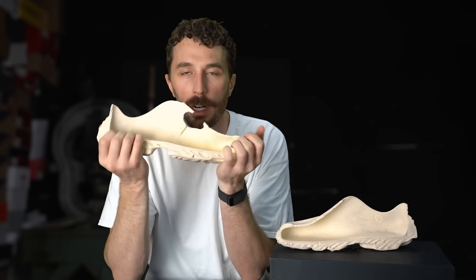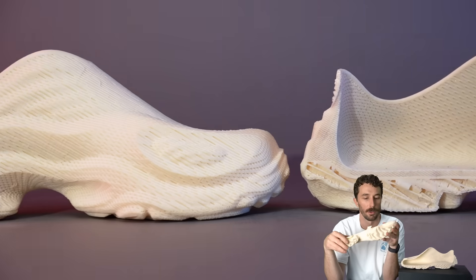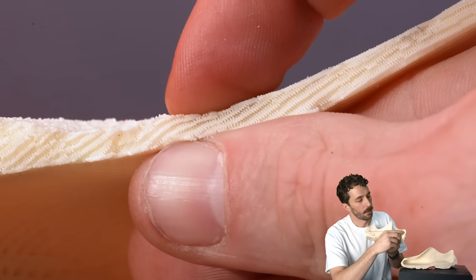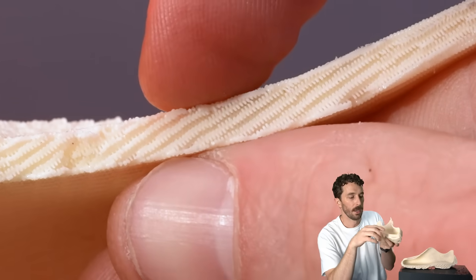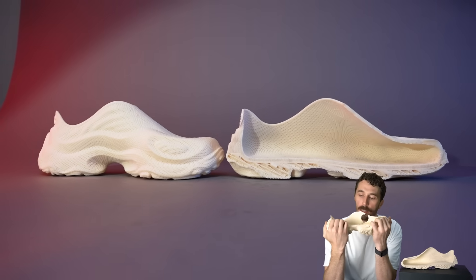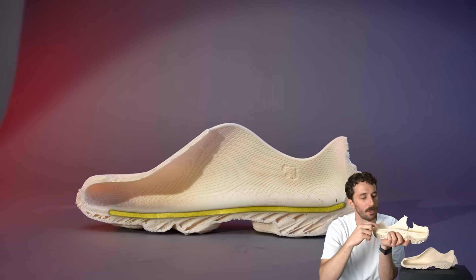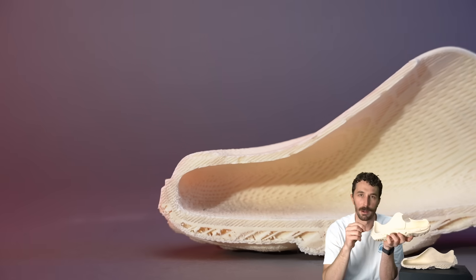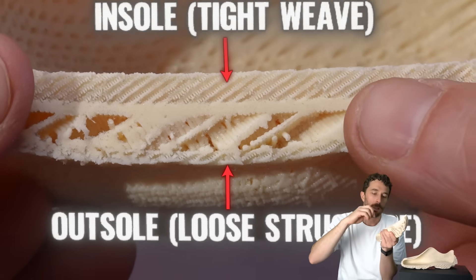This is so crazy to me — when this is cut in half, I did not expect it to be this intricate all the way through. You can see that perfect square lattice structure through the upper, but the interesting thing is this insole — almost like an integrated 3D printed insole — because you can see it's a lot finer: the actual filament or material is extruded really, really finely, and so it creates this layer of really soft squish right underneath your foot.